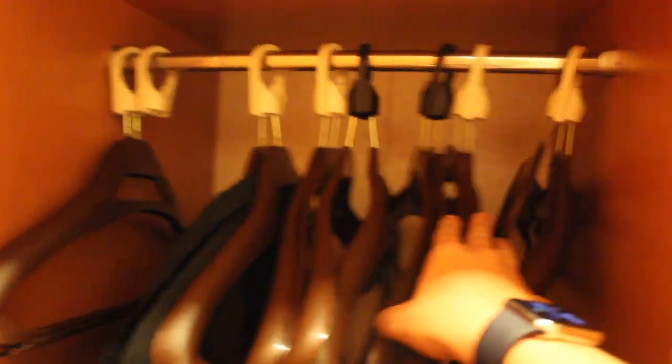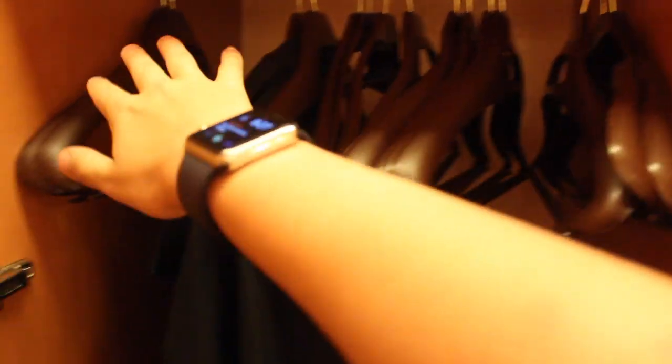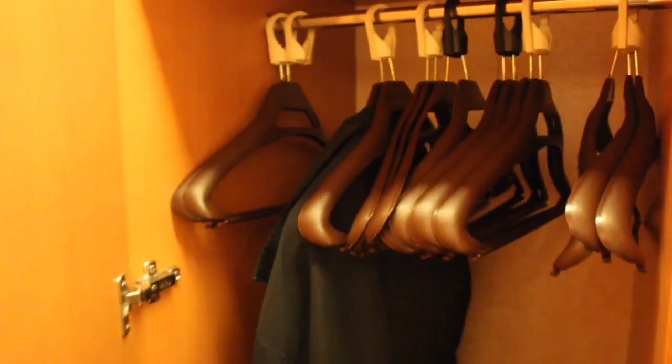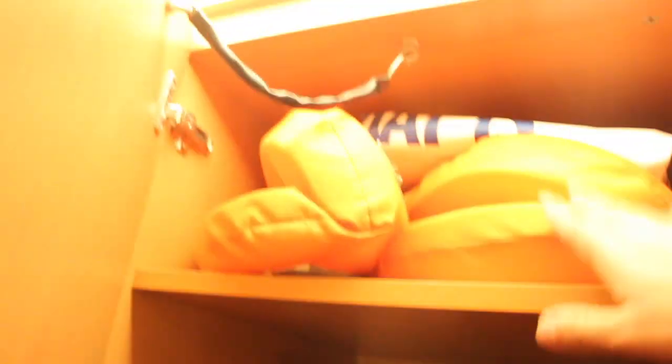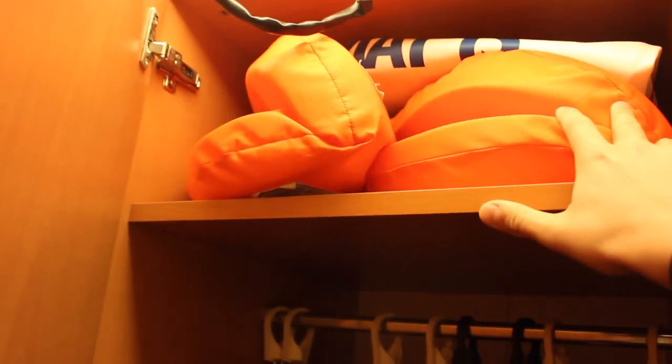Next up we have a second closet. Plenty, ample coat hangers in here. This closet did the job for all of our formal wear and most of our clothes as well. A perfect spot for that. Life jackets up top of course — hopefully you will never have to use those. And then a shelf down here. We placed our shoes on this shelf, and this shelf down here as well. Another nice small storage area.